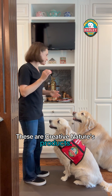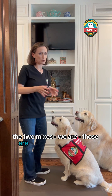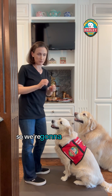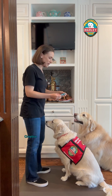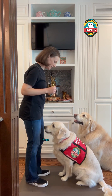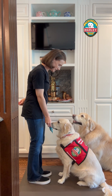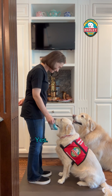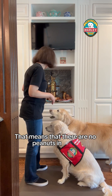These are Creative Nature's products. The two mixes have really thick packaging so we're going to crack those open, but in general she can smell through packaging. Creative Nature Magicals — Super Salted Caramel. Check it. Yes, good girl — Harley just made eye contact with me, which means there are no peanuts in there.